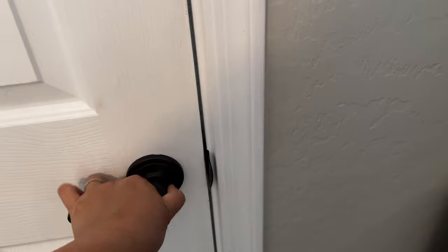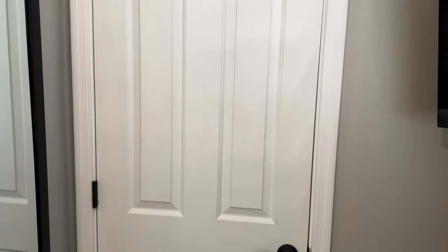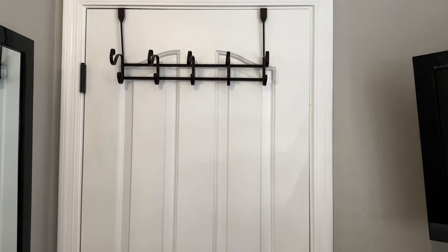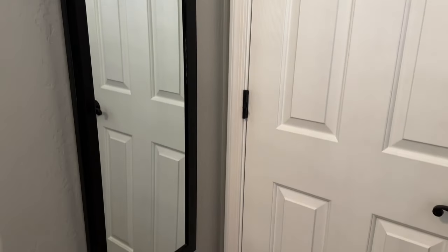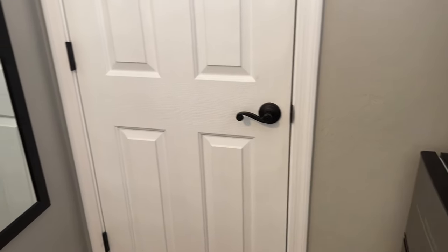This is the door to the bathroom. I want to show you that — I'll show it in a different video. And then I just have hooks here where they can hang their towels, jackets, whatever they want. And then I have a full-length mirror here, which gives enough space if you back up.